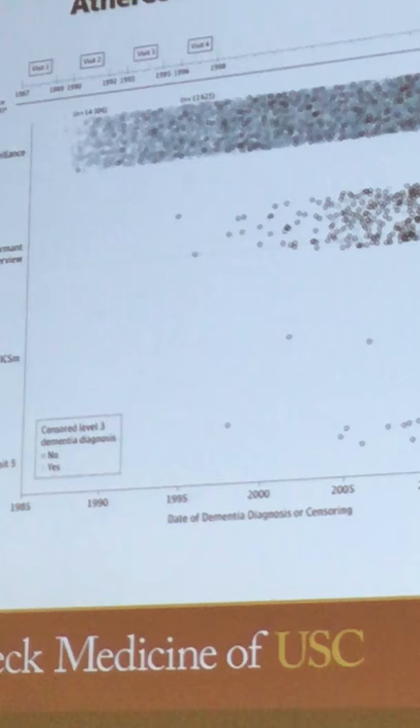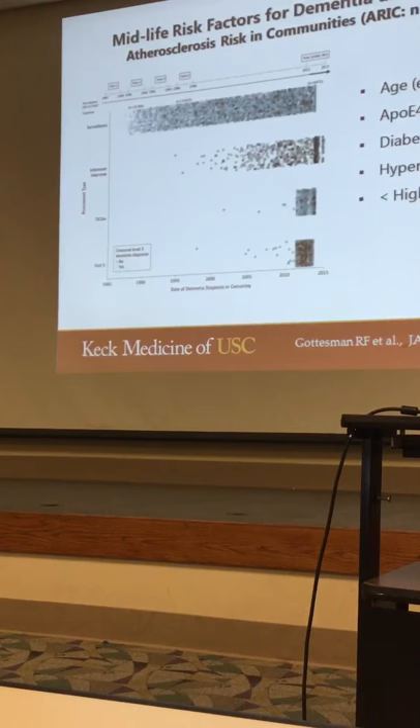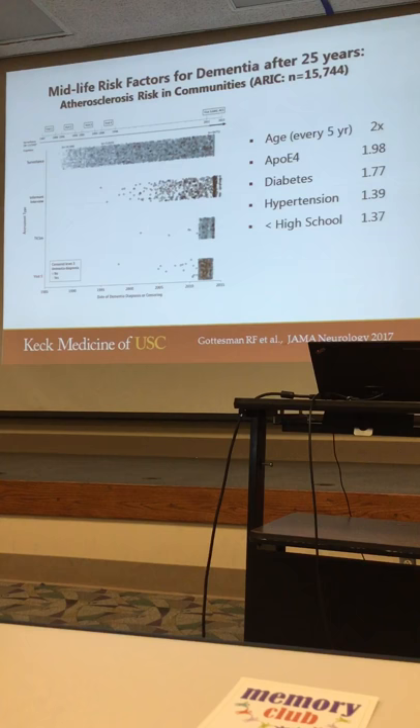The first and most important risk factor was simply time — age. Every five years, the risk of dementia doubles. The second most common factor was the apolipoprotein E4 gene, ApoE4; having one copy of that gene increases the risk of dementia twice. Diabetes increases the risk 1.8 times, and high blood pressure 1.4 times.